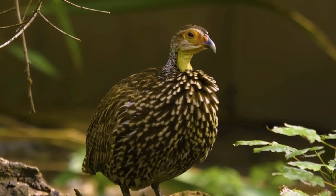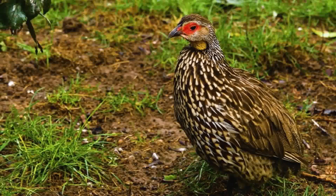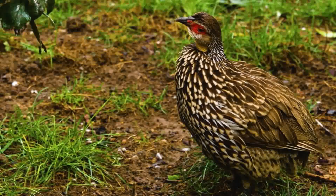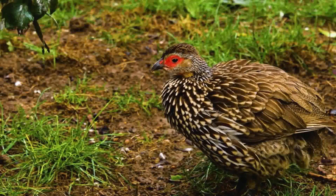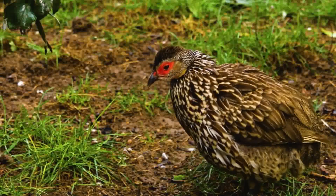The black francolin has an omnivorous diet, feeding on a variety of seeds, grains, insects, and small invertebrates. Their foraging behavior plays a crucial role in maintaining the balance of grassland ecosystems, making them an integral part of the food chain.